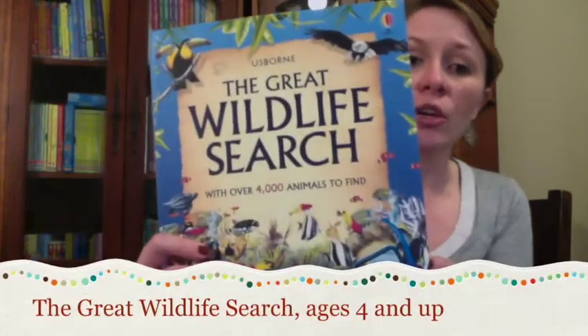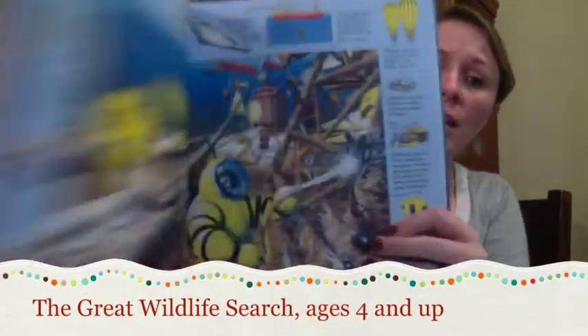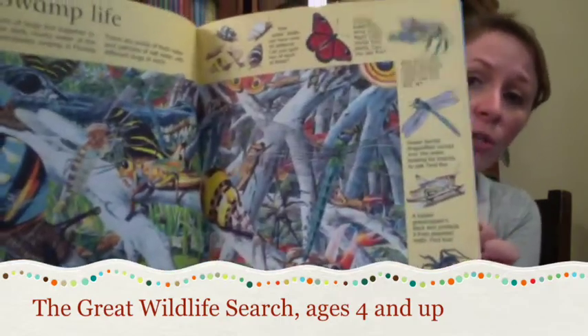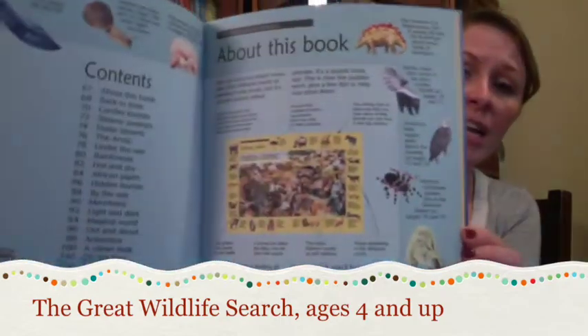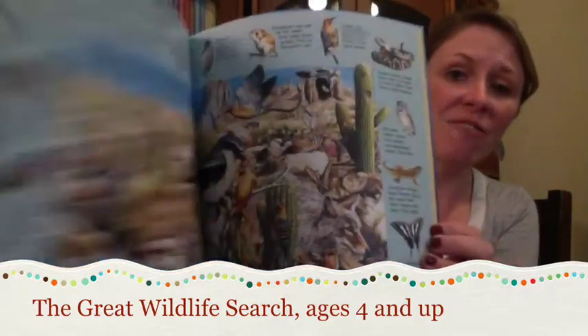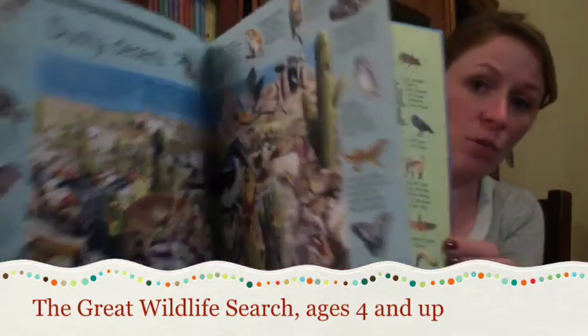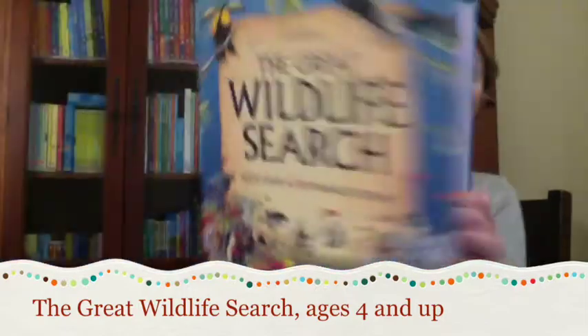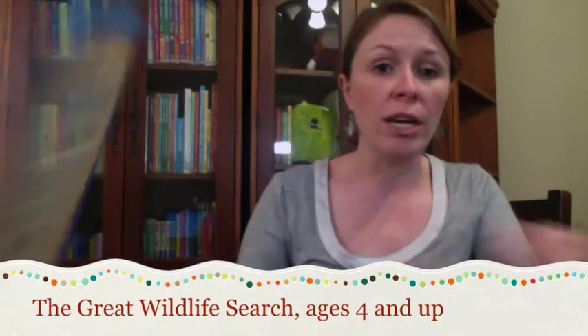Let's get started on some of our new releases. The Great Wildlife Search is a detailed seek-and-find book that will provide children with hours of puzzle-solving fun. It's packed full of fascinating facts and all kinds of amazing wildlife presented in short, easy-to-read captions. I recommend this book for ages four and up.